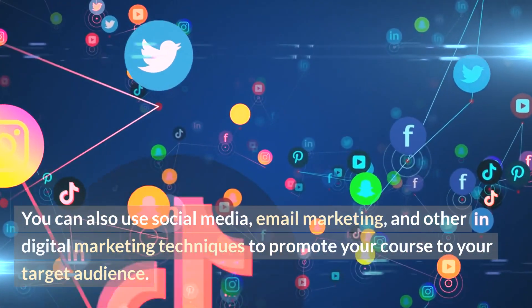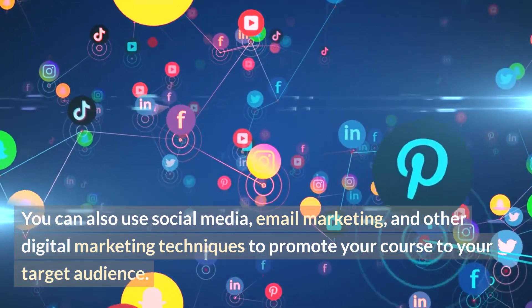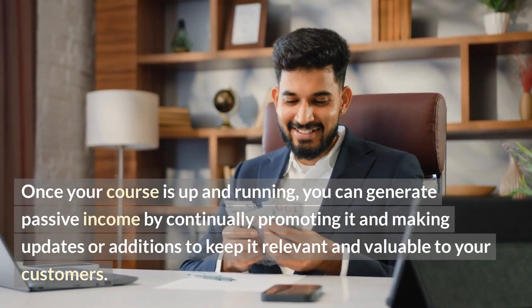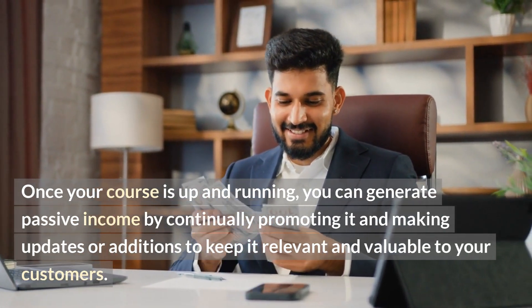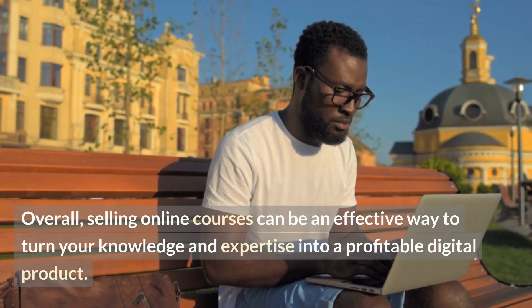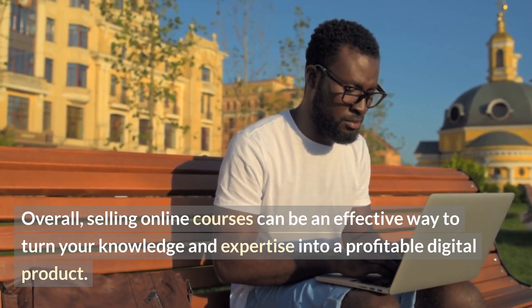You can also use social media, email marketing, and other digital marketing techniques to promote your course to your target audience. Once your course is up and running, you can generate passive income by continually promoting it and making updates or additions to keep it relevant and valuable to your customers. Overall, selling online courses can be an effective way to turn your knowledge and expertise into a profitable digital product.